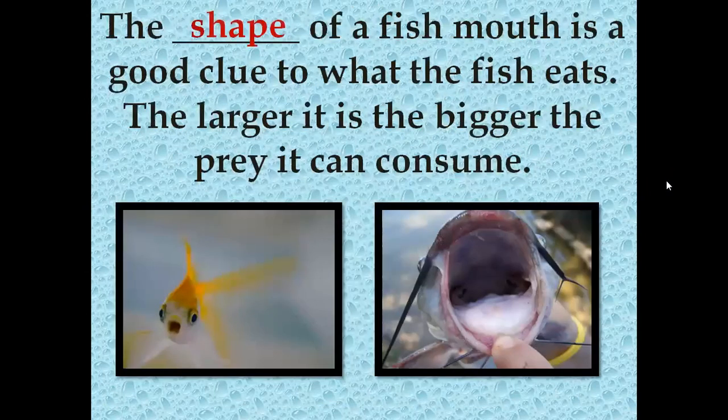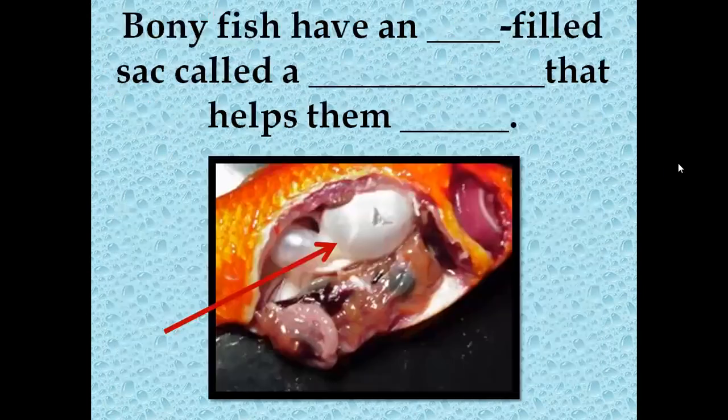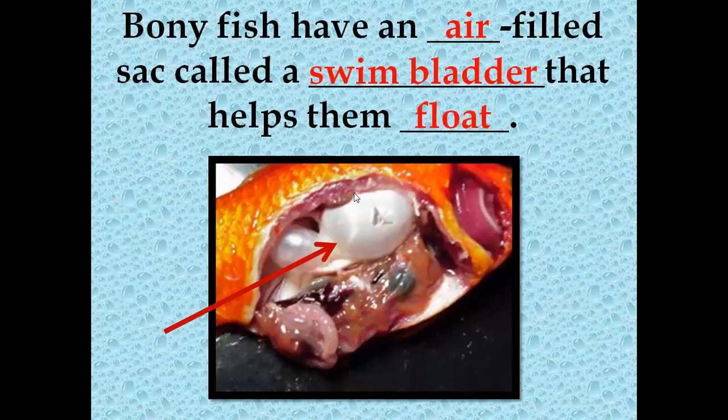The shape of a fish's mouth is a good clue to what the fish will eat. The larger the mouth, the bigger the prey it can eat. A small fish mouth, like my pet fish, only eats little flakes because it has a tiny, tiny mouth. Bony fish also have an air-filled sack called a swim bladder that helps them float and swim underwater.